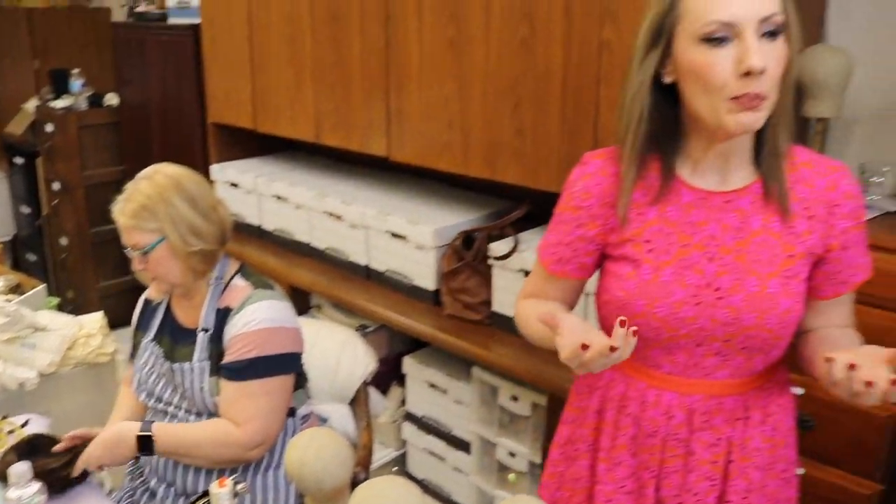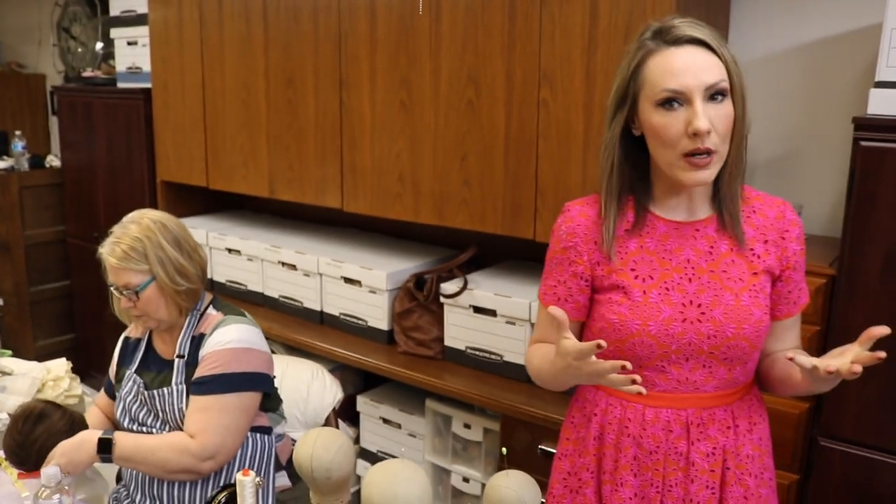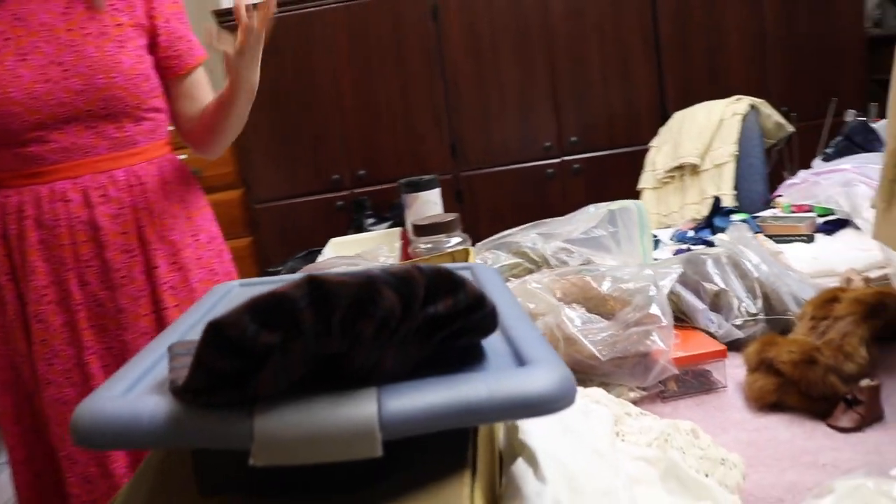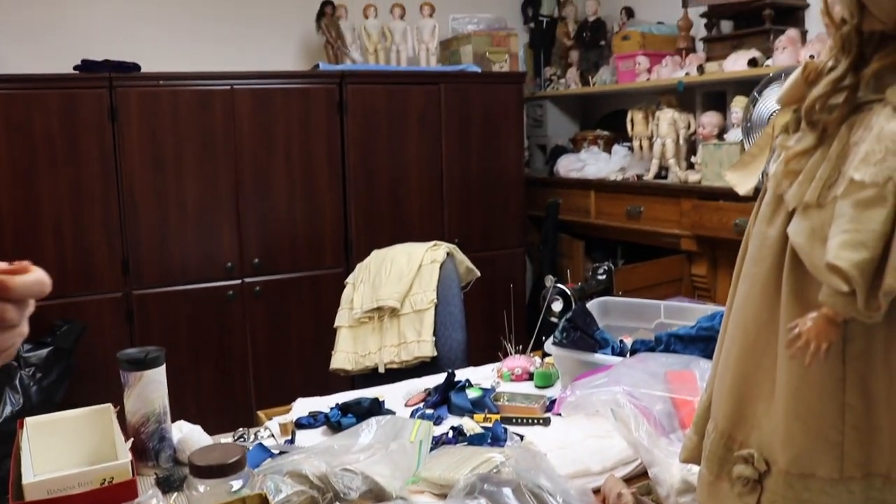I'm always learning from every single person here because everyone is so talented. When you are organized — in business or just for your own time — you make money by efficiency. Time is money; time is your most valuable currency. When we can just go and do things quickly, we can get 10 or 15 dolls ready in a day when sometimes it would be only two or three. As doll collectors and sewers you understand there is a method to our madness.